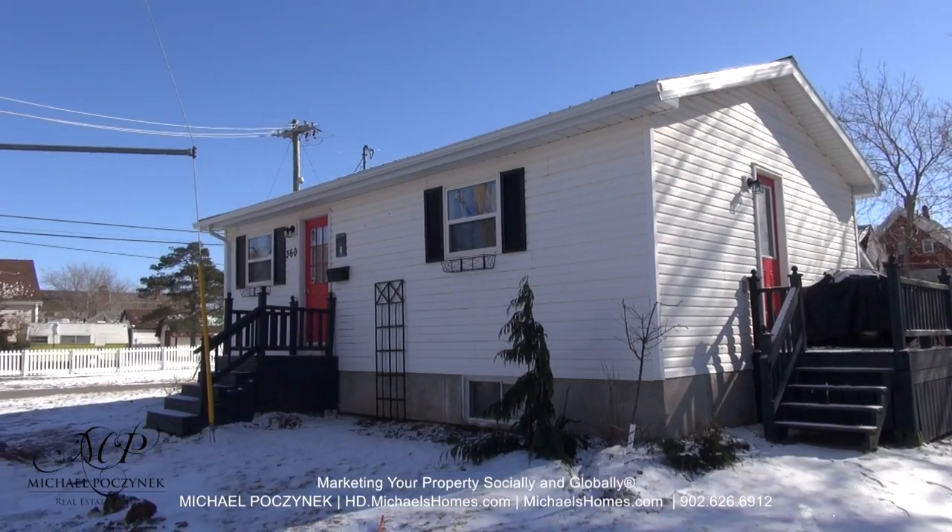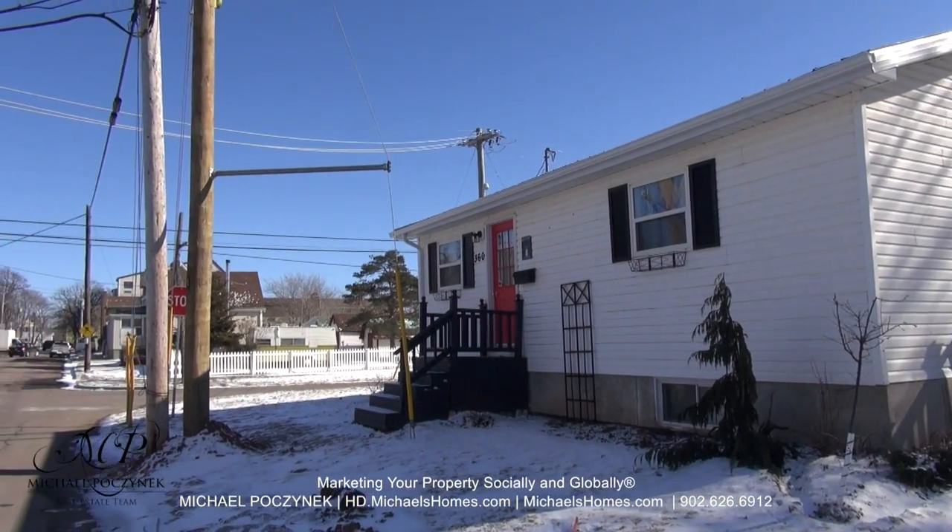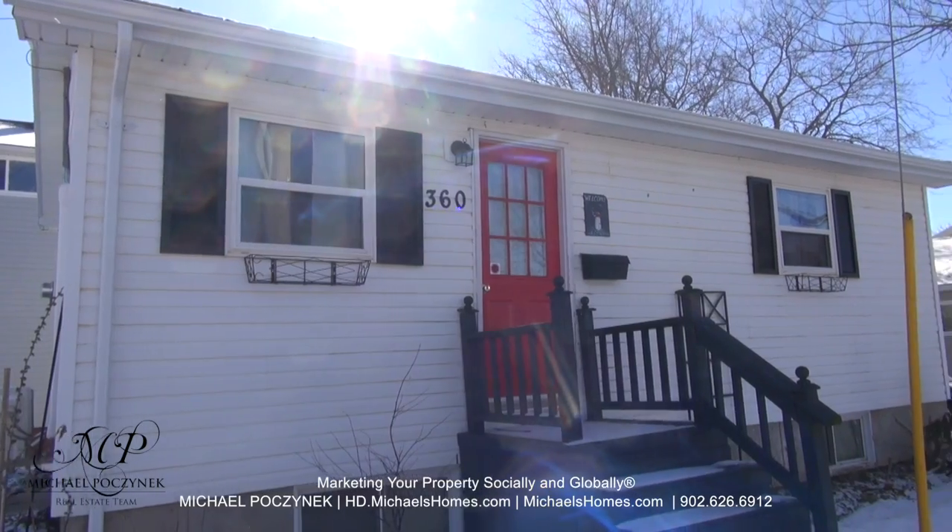Today we're looking at a brand new listing, never been on the market before, located at 360 North Market, only two to three blocks away from the boardwalk and the waterfront. So without delay, let's go take a look.